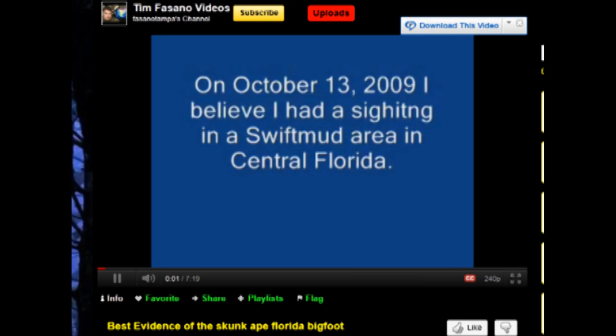This is a short response to a video posted by Fasano Tampa called Best Evidence of the Skunk Ape Florida Bigfoot.